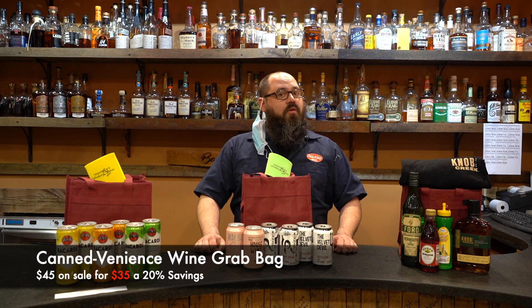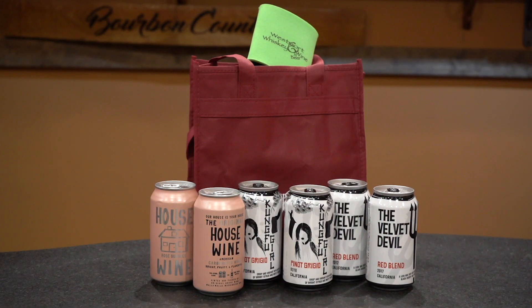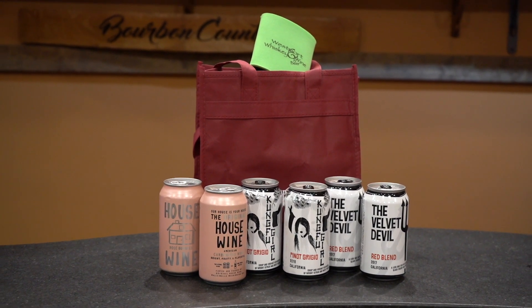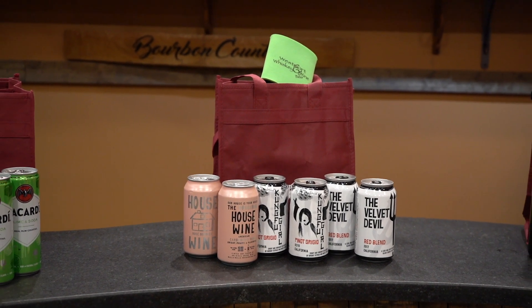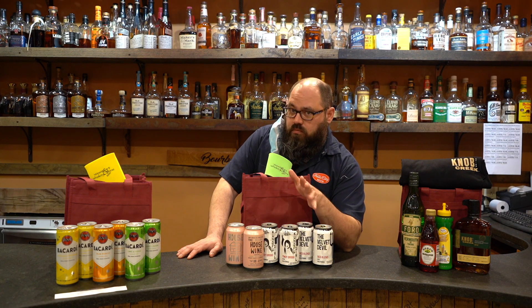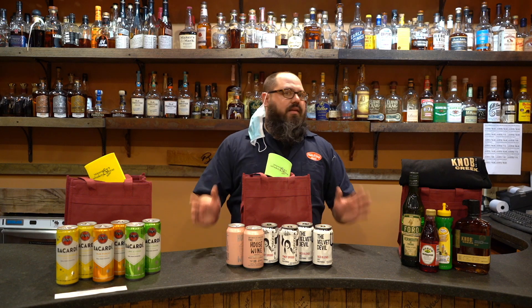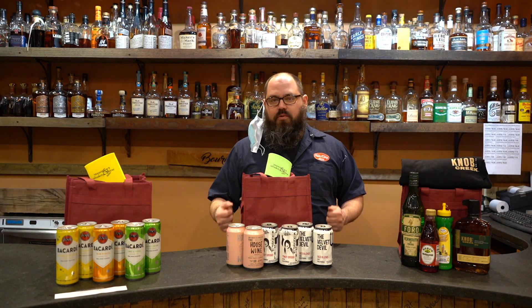This one here is going to be our Cannedvenience bag — you can thank our wine buyer CJ, he came up with that for you. We've got two cans of three different wines. Two are the Charles Smith wines out of Washington, of course kind of known for making these monochromatic cleverly named wines. If you've had Velvet Devil or Kung Fu Girl before, those are usually a Merlot and a Riesling respectively — here we have Velvet Devil Red Blend and Kung Fu Girl Pinot Grigio. We've also got the House Wine Rosé, which if you haven't had any of the house wines, it's kind of a silly name, but they make really nice little canned wines. These are all 12 ounces, which is half a bottle of wine in one can. So pop a straw in there and go to town.